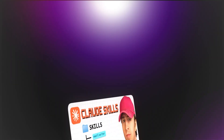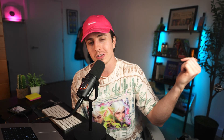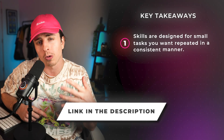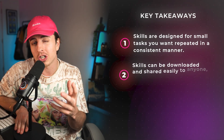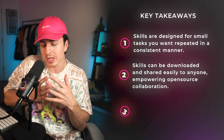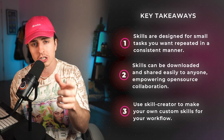This is a whole rabbit hole, and I made an entire video covering 19 different Claude skill use cases — that's linked in the description. The key takeaways: skills are designed for small tasks you want to repeat in a consistent manner. Skills can be downloaded and shared easily, which is empowering for open source collaboration. And you can use Skill Creator to make your own custom skills catered to your workflow.